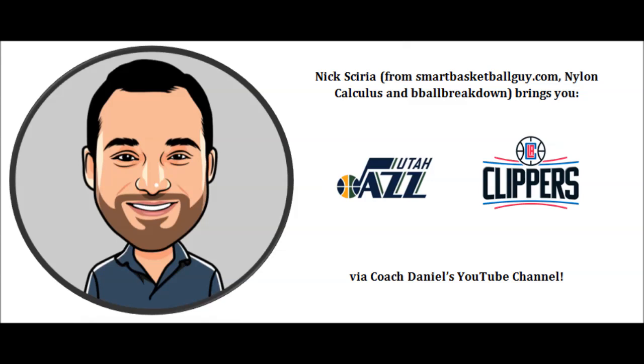Nick Sharia here and welcome to my first video on this channel. I'd like to give a special thanks to Coach Daniel for allowing me to produce these videos. Today I'm bringing you how Chris Paul took over the second half in game three against the Utah Jazz. Let's get going.